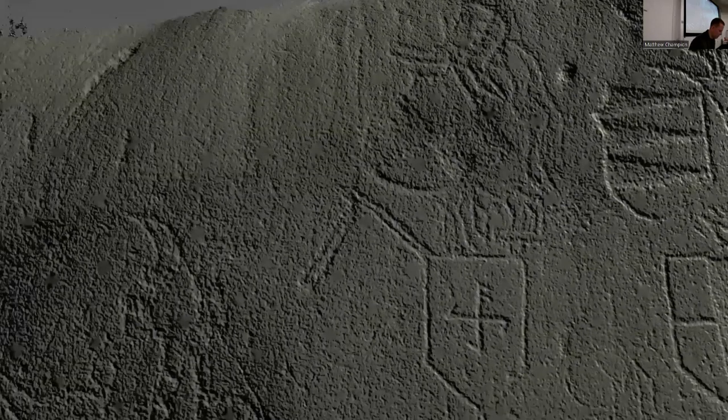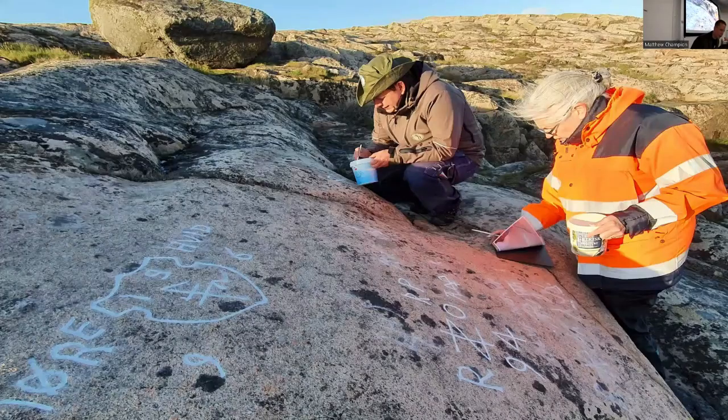Moving on to the documentation process: we take the 3D models we've generated, then take our enhanced version out into the field printed, so we can do the on-site interpretation in the end. The rock with the carvings is very clean here because we've cleaned it with ethanol. When working outside in Bohuslän, everything is covered with lichen. The recommended method from the Swedish National Heritage Board is using ethanol, as it supposedly doesn't damage the granite.